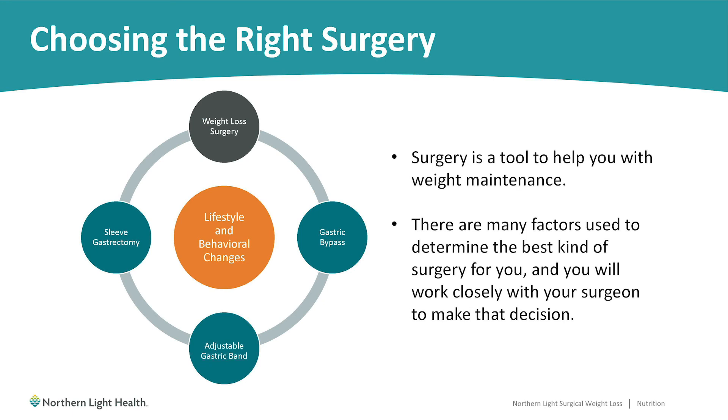The final decision will be made when you meet with your surgeon at your surgeon consult to decide which procedure you would end up having. There are many factors, including your medical history, used to determine which procedure would be best for you. It is important to keep an open mind going into this appointment and having this discussion with your surgeon.